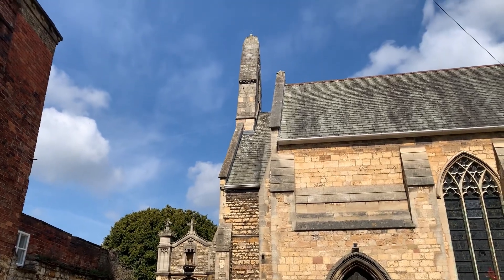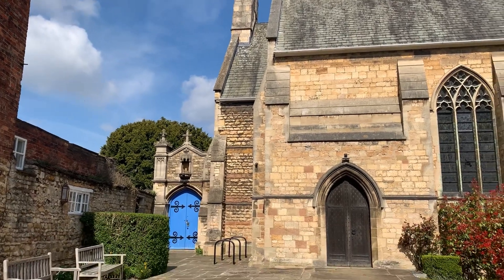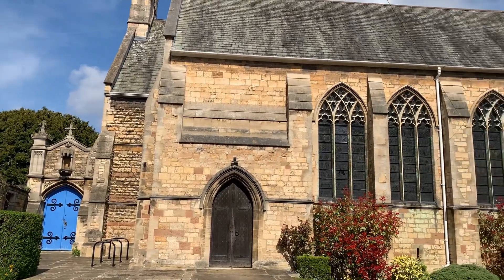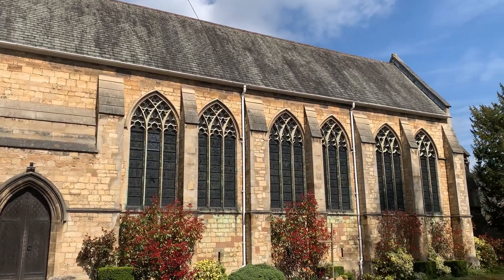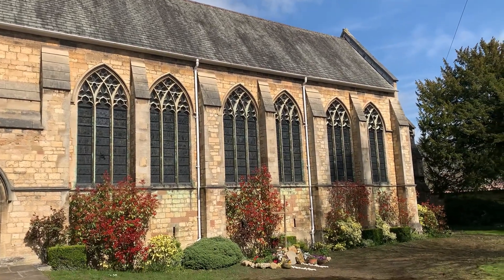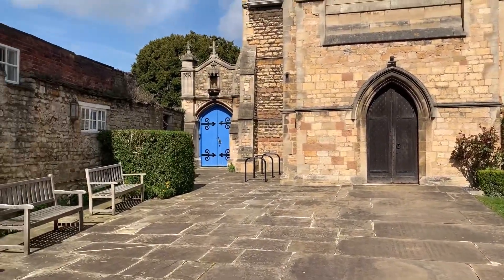Hello everyone, welcome to the channel. Today we're in Lincoln and this church is St Peter's in Eastgate. We only found this by chance really. We parked the car which was about five minutes from the cathedral and walked straight past this church. So I popped in quick and recorded what I could.